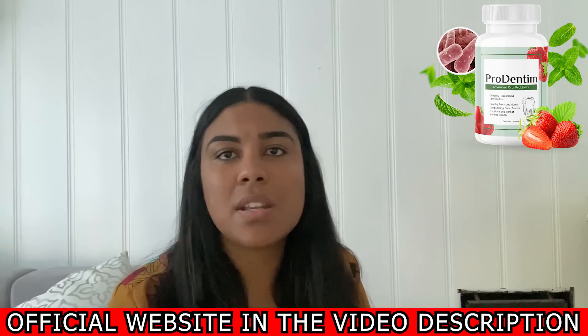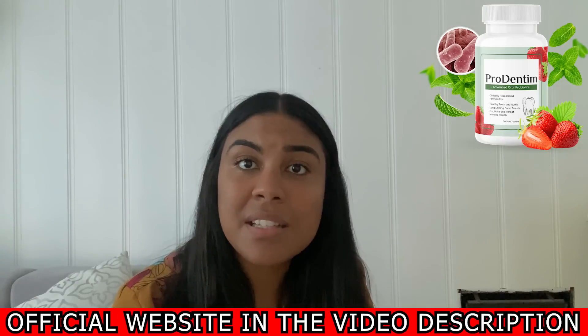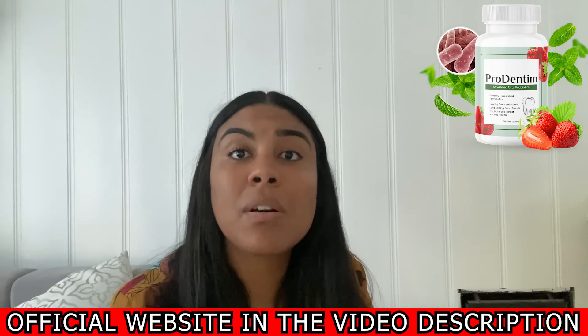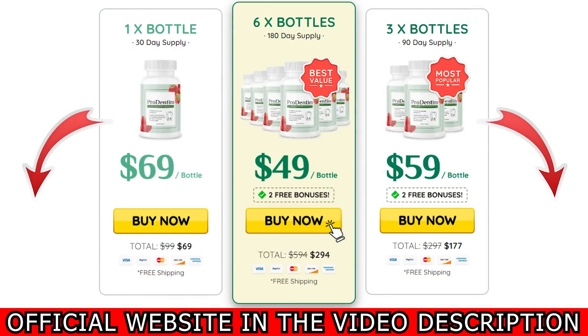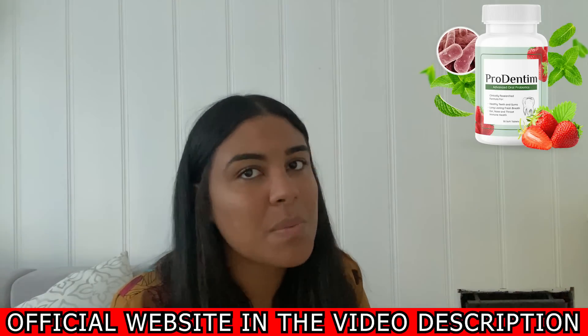I recorded this video first to tell you to be careful with the website that you are going to buy ProDentim from. And second, if you buy the product, do the full treatment, take it seriously, and be patient with your process. Keep in mind that each body reacts in a peculiar way, so stay focused and follow the treatment as indicated to obtain the best results. If you have any questions, leave them in the comments below and I'll be happy to help. If you want to purchase ProDentim at an exclusive discount, I've added the link to the official website in the description below.